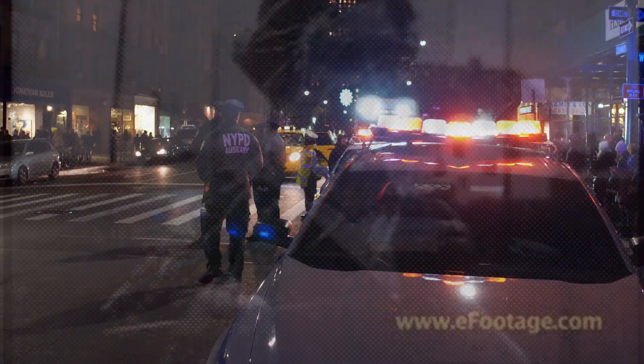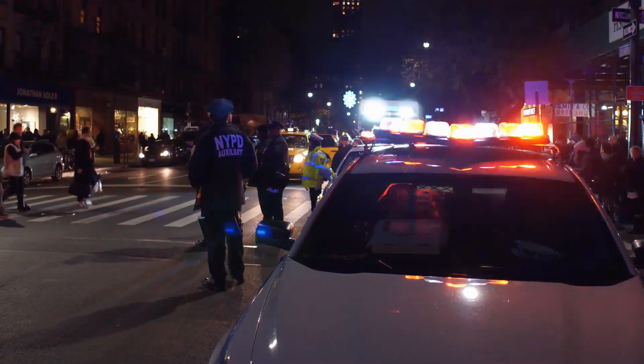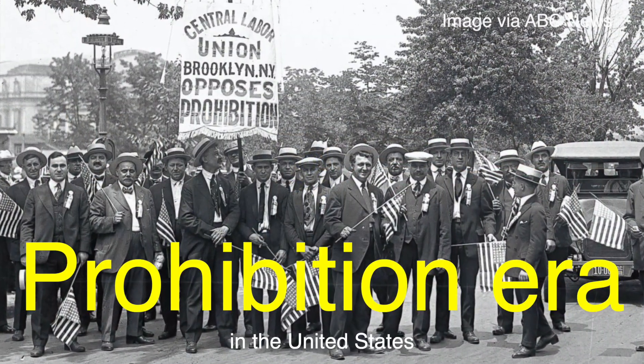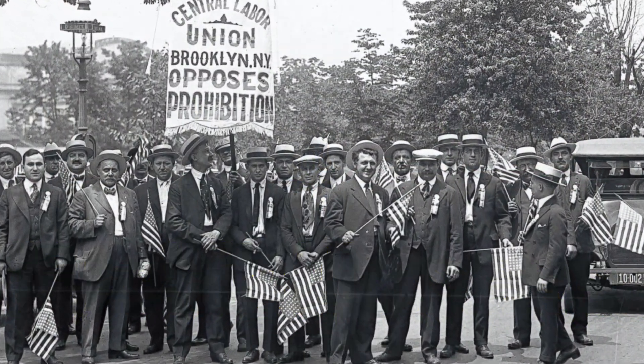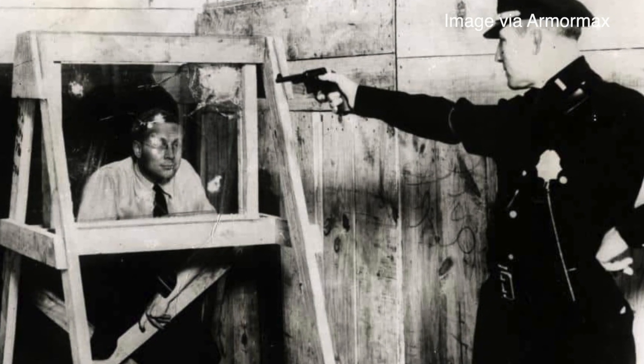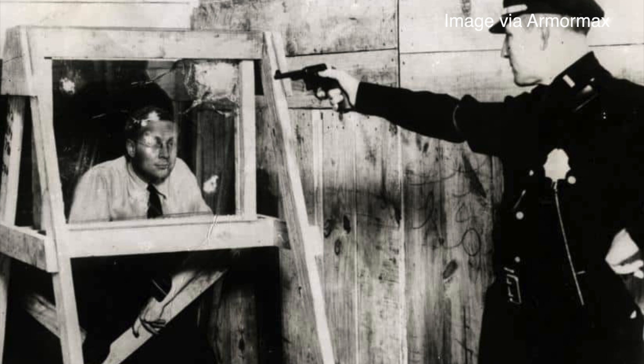Fast forward to the 1930s, and the idea of using laminated glass as a protective barrier against bullets started to gain traction. This was during a time of great social unrest, with increasing violence and crime, especially during the Prohibition era in the United States. People were looking for ways to protect themselves, and bullet-resistant glass emerged as a valuable innovation.